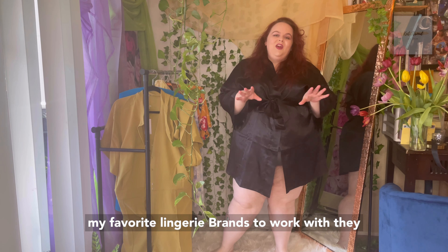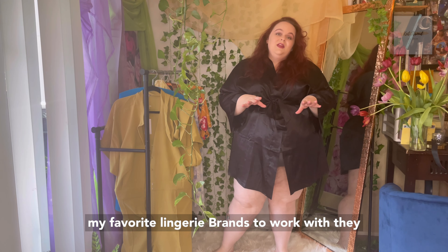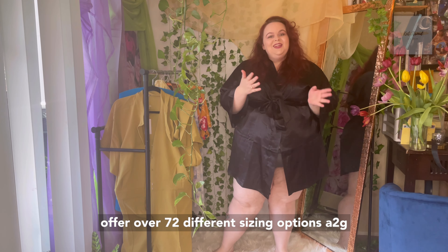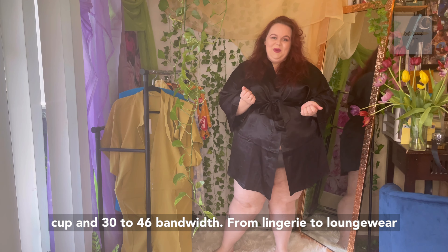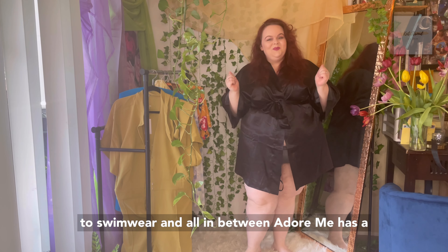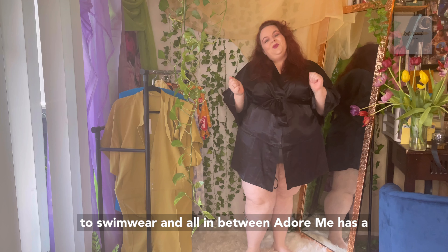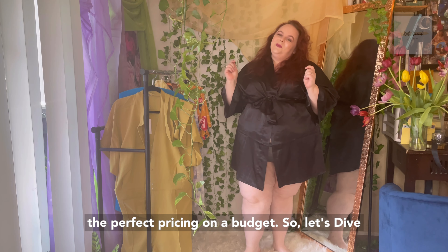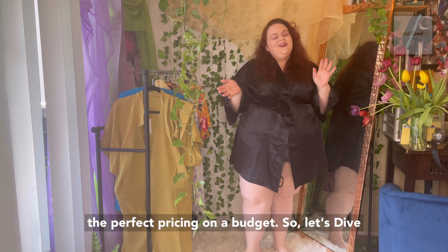Adormi is absolutely one of my favorite lingerie brands to work with. They offer over 72 different sizing options — A to G cup and 30 to 46 band width. From lingerie to loungewear to swimwear and all in between, Adormi has a little bit of everything for everyone, and it's the perfect pricing on a budget. So let's dive right in.